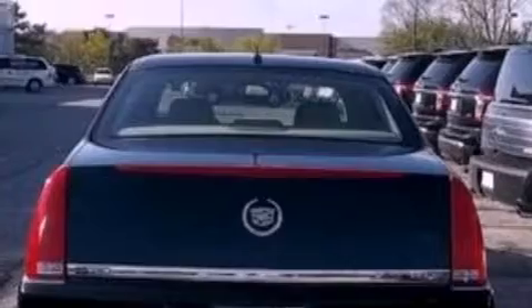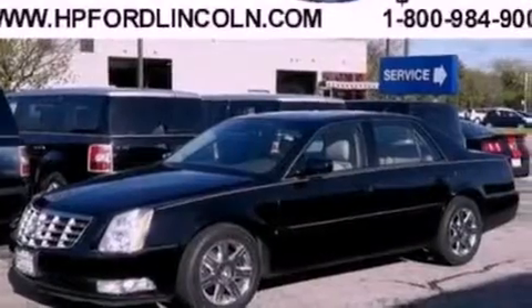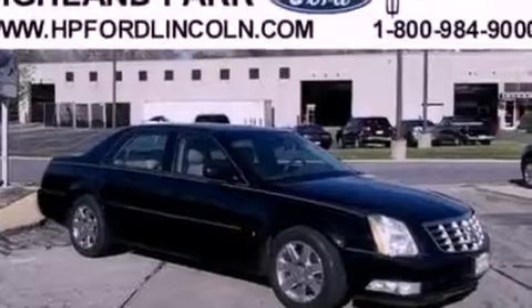Features include an 8-speaker audio system, a multi-link rear suspension, a low-tire pressure indicator, leather seats, a 4-wheel independent suspension, 17-inch wheels, a security system, a traction control system, air conditioning, and this vehicle has fewer than 51,000 miles on the odometer.